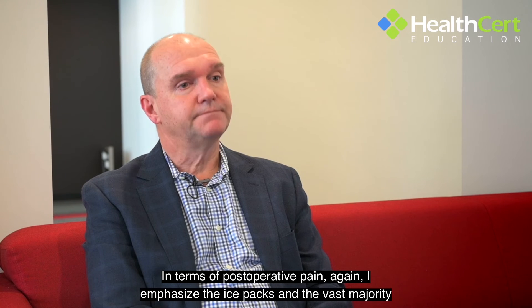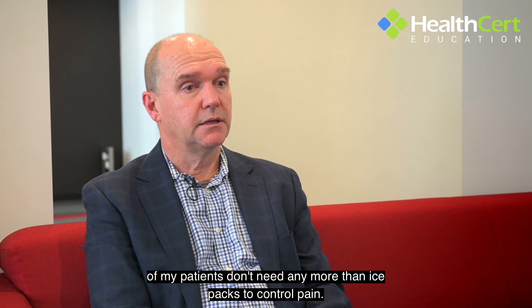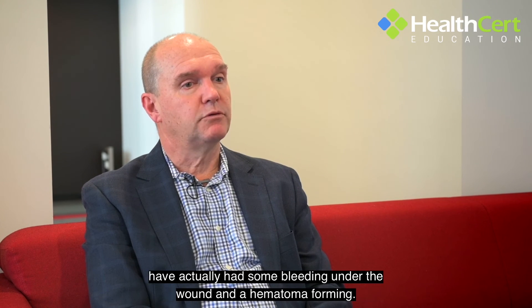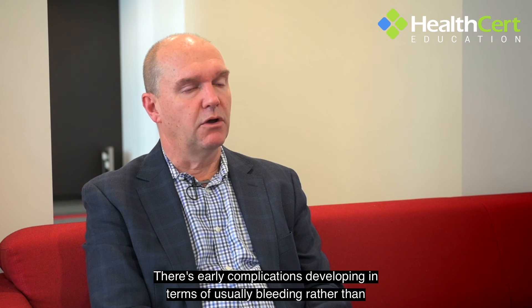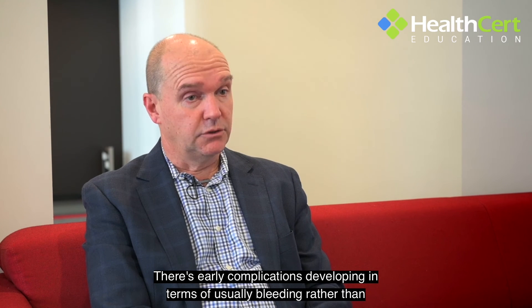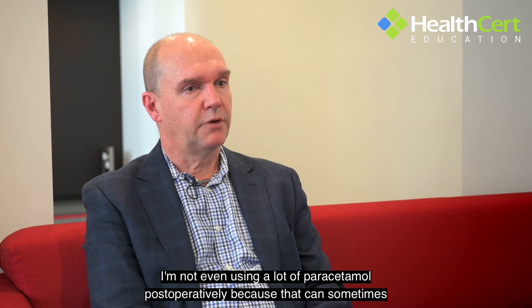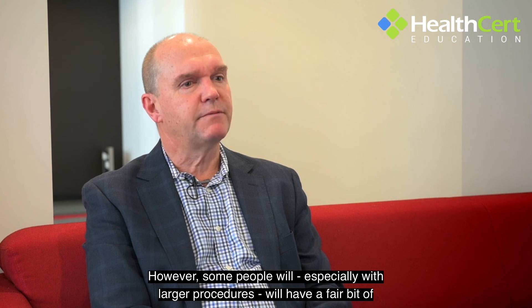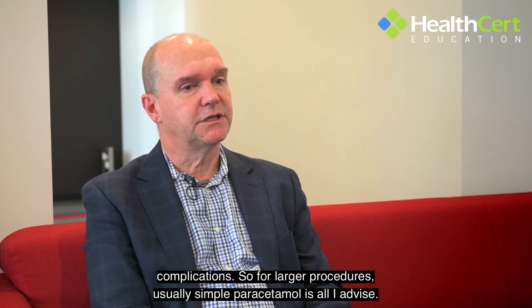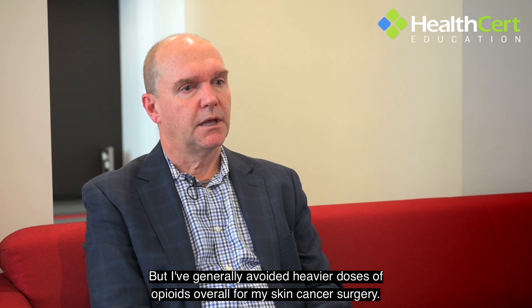In terms of postoperative pain, I again emphasise the ice packs, and the vast majority of my patients don't need any more than ice packs to control pain. Those that do need more than ice packs are often people who've had some bleeding under the wound and a haematoma forming — and I almost want to know about that scenario, because it's warning me that there's something else going on, usually bleeding rather than infection. So I'm not a big person for giving out a lot of opiates; I'm not even using a lot of paracetamol postoperatively, because that can sometimes mask an early sign of complications. For larger procedures, simple paracetamol is all I advise, though some people do require a panadeine-type medication. I've generally avoided heavier doses of opioids overall for my skin cancer surgery.